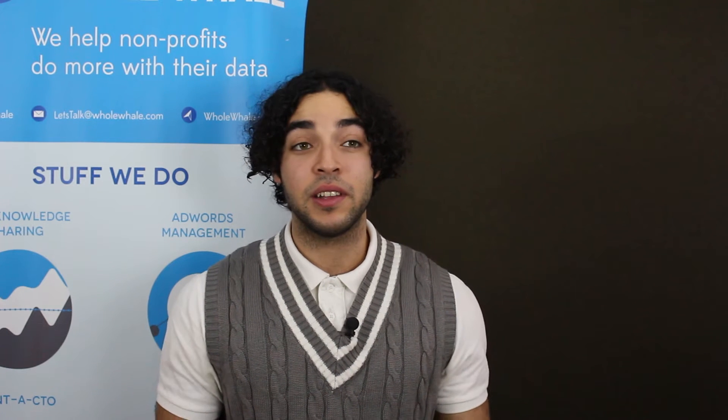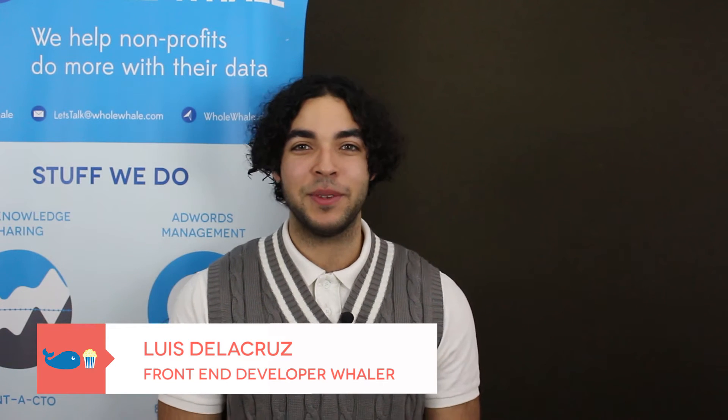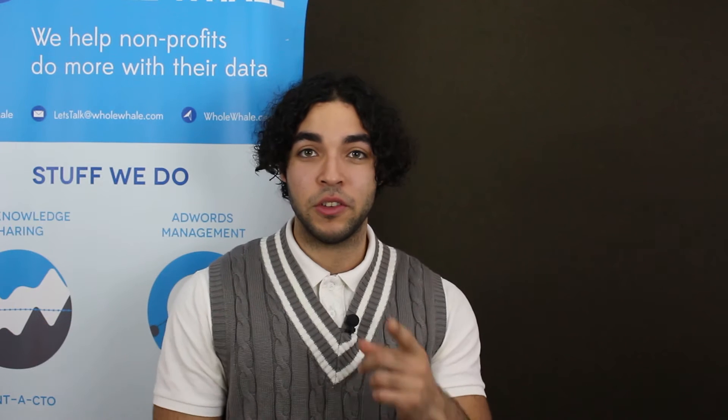Launching a website can be stressful. Luckily, I'm here to help. Hi, my name is Lewis at Hullwell and today I'm going to be teaching you how to have a successful website launch.